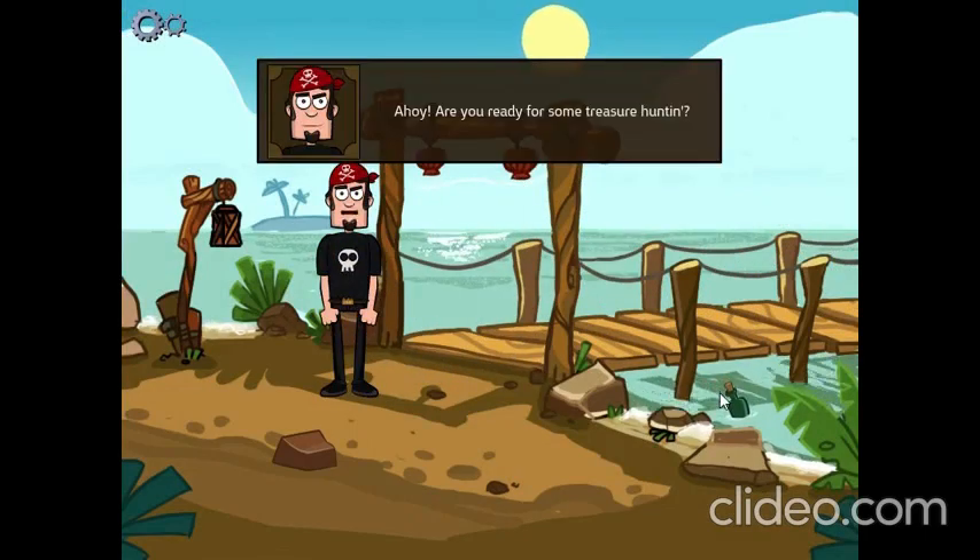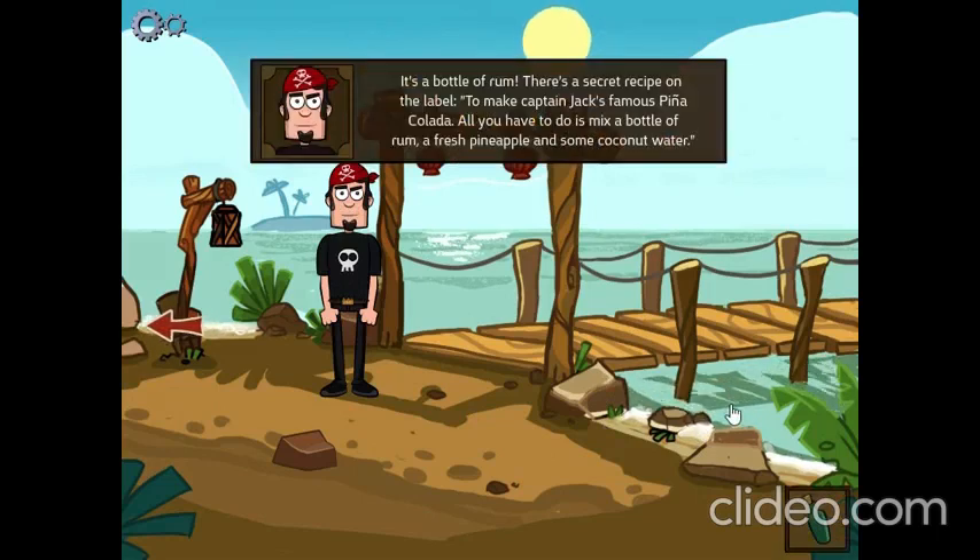Ahoy! Are you ready for some treasure hunting? It's a bottle of rum. There's a secret recipe on the label to make Captain Jack's famous piña colada. All I have to do is mix a bottle of rum, a fresh pineapple, and some coconut water.